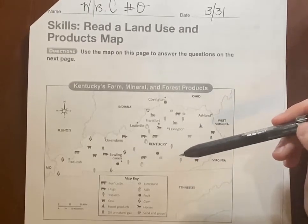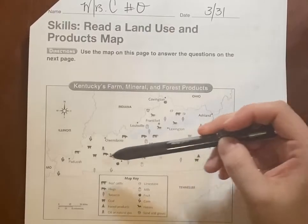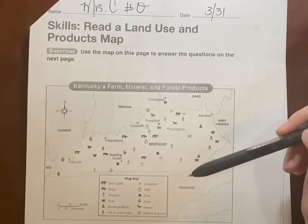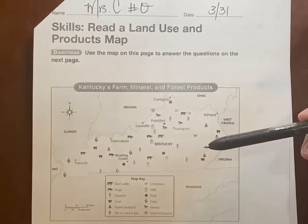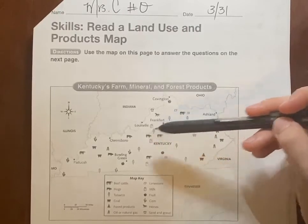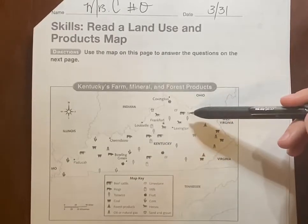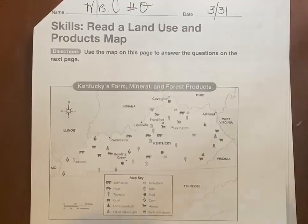Kentucky is also famous for coal mining, and you can see coal marked several times on the map. It looks like they have a corn industry, some fruit industry, tobacco — which they used to put in cigarettes or cigars. There's also milk, so they have to have cattle. Somebody comes and picks up the milk, takes it to a factory, and they use it to put in dairy products like cheese and yogurt, or just put it in milk cartons.